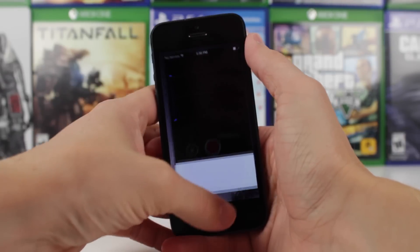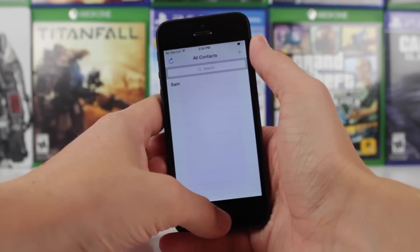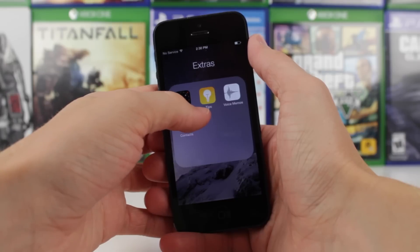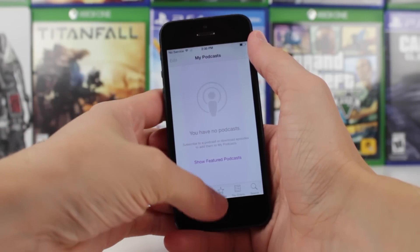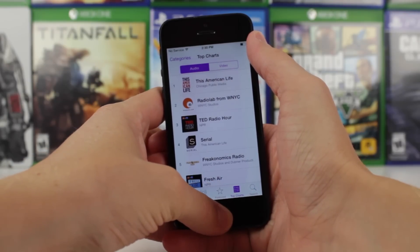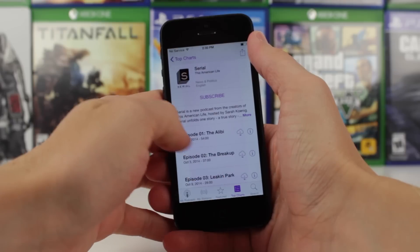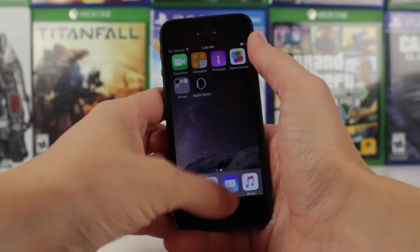Of course, if something is discovered that's new that I just didn't see in this first hour or so, make sure you check out the link in the top right-hand corner of the screen by clicking on that eye, and I'll update that article with new features or changes if they are discovered. I'm kind of sad because it's always fun to see new changes in these betas, and that's just not the story with iOS 8.4.1, at least in this very first beta.